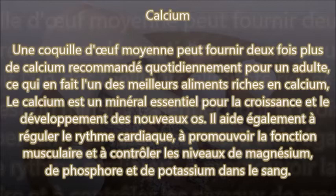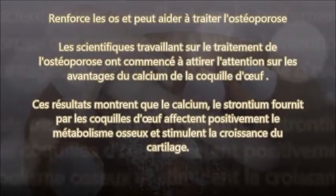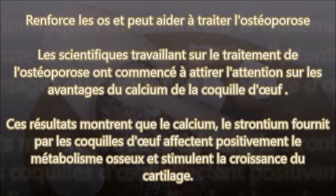Le calcium sert également à réguler le rythme cardiaque, à promouvoir la fonction musculaire et à contrôler les niveaux de magnésium, de phosphore et de potassium dans le sang. Les scientifiques travaillant sur le traitement de l'ostéoporose ont commencé à attirer l'attention sur les avantages du calcium de la coquille d'œufs. Ces résultats montrent que le calcium et le strontium fournis par les coquilles d'œufs affectent positivement le métabolisme osseux et stimulent la croissance du cartilage. Et attendez, c'est pas fini !